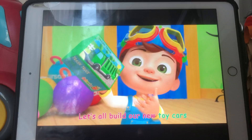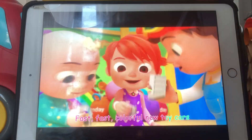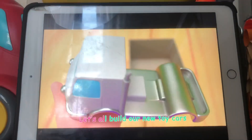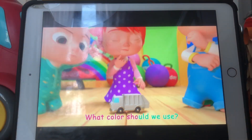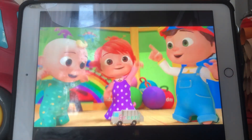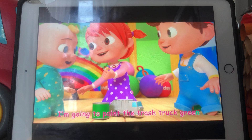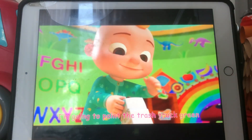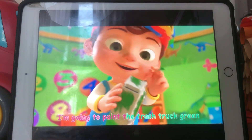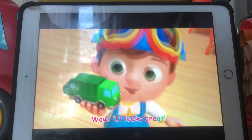We'll build our new toy cars, that's best — all these are new toy cars. Let's all build our new toy cars. What color should we use? Green! I'm going to paint the trash truck green. I'm going to paint the trash truck green. Wow, it looks great!